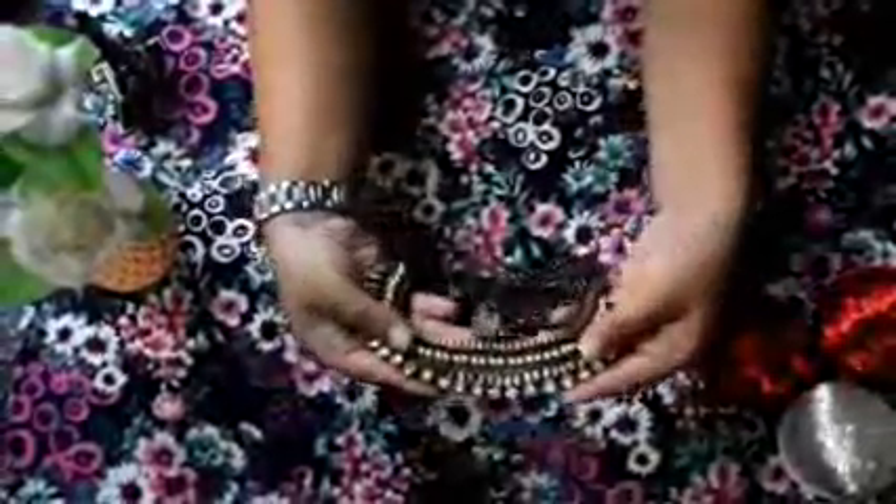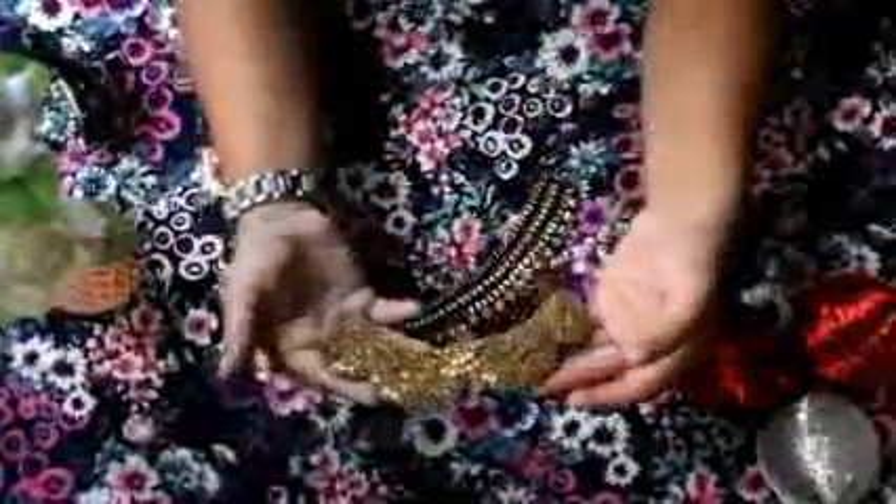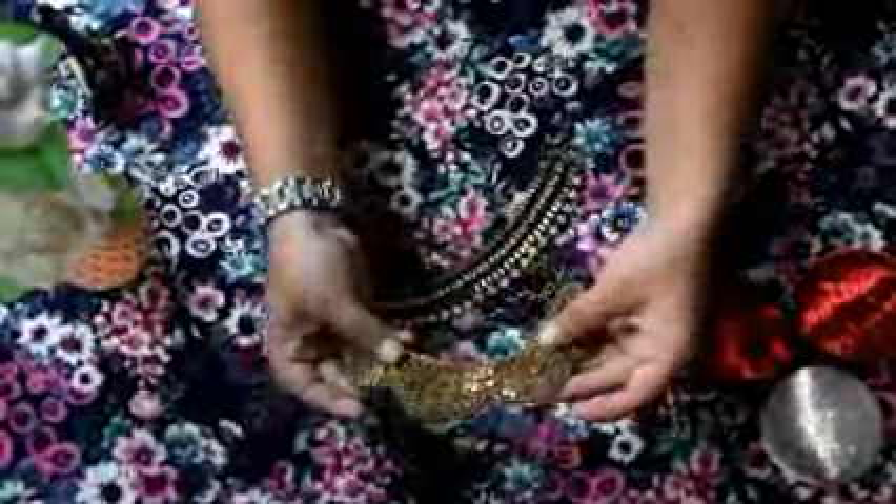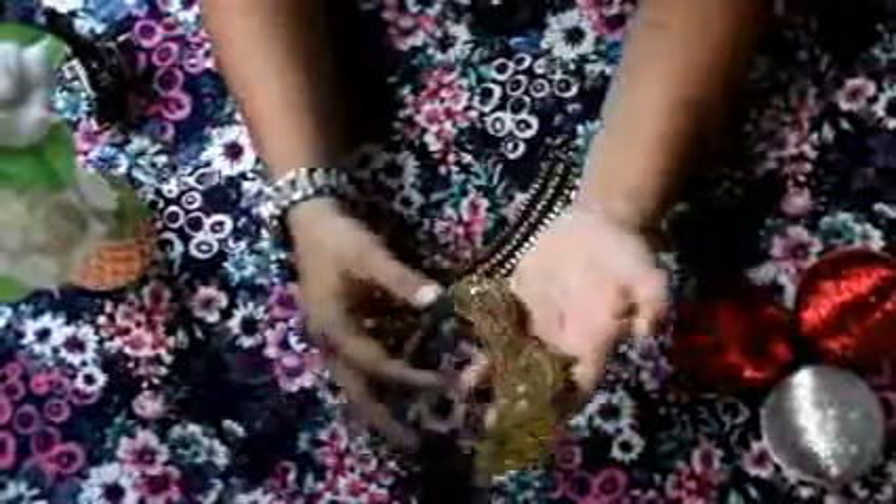The next one I have is a round neck golden black and shiny one — it goes with traditional, western, everything. Next one is again a golden piece; this also goes with traditional as well as western.